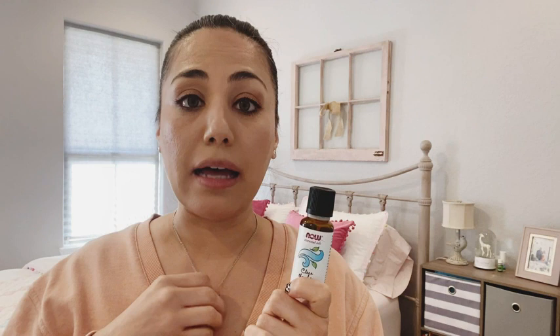It has a very minty aroma which I absolutely love. I like diffusing this — I add a few drops to my diffuser and it just makes the entire house smell nice, fresh, and clean.